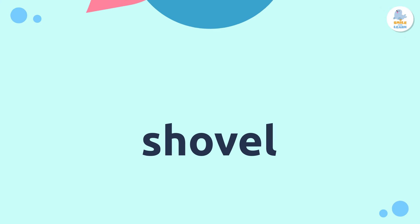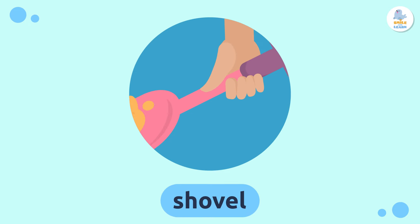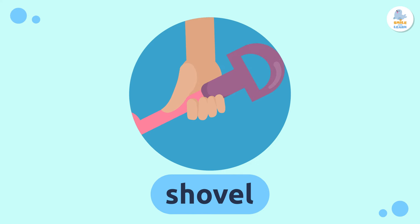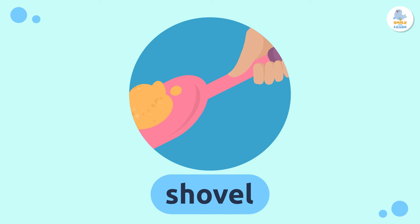Shovel — shovels are another important tool for playing in the sand. You'll be a real artist! Repeat after me: shovel.